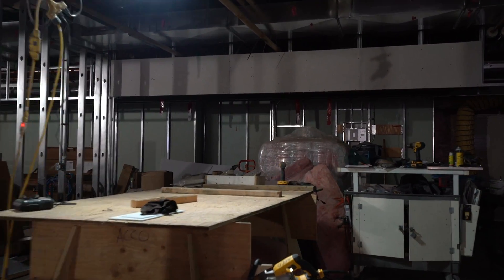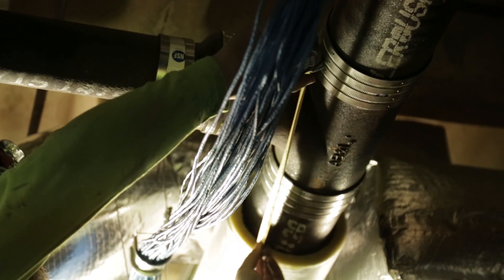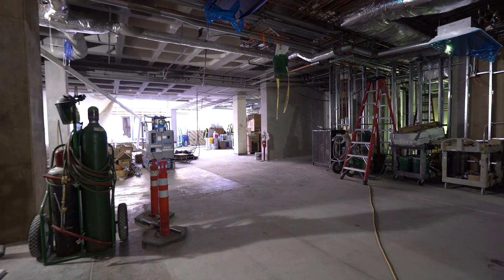The makerspace will be outfitted with 3D printers, industrial sewing machines, and a laser cutter, allowing students to take their ideas and actually fabricate them.